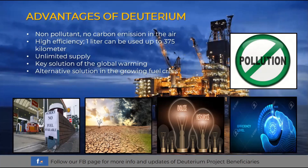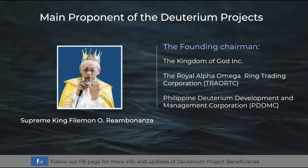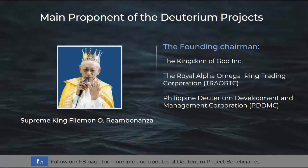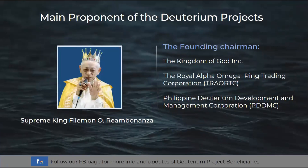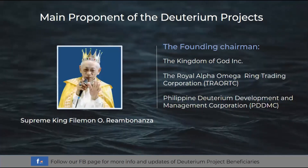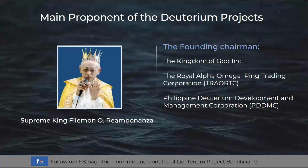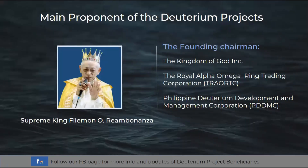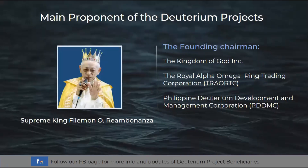We are finished with the key concepts of deuterium including its definition, uses, and advantages. We will now focus on the main proponents of the project. The main proponent of the deuterium project in the Philippines is His Majesty Supreme King Phelomen O. Reambinanza. He is the founding chairman of the Kingdom of God Incorporated and the founding chairman of the two implementing companies of this project: the Royal Alpha Omega Ring Trading Corporation or TRAORTC, and the Philippine Deuterium Development and Management Corporation or PDDMC. He was the one who spiritually surveyed the projected locations and sites of deuterium deposits in the Philippine archipelago.